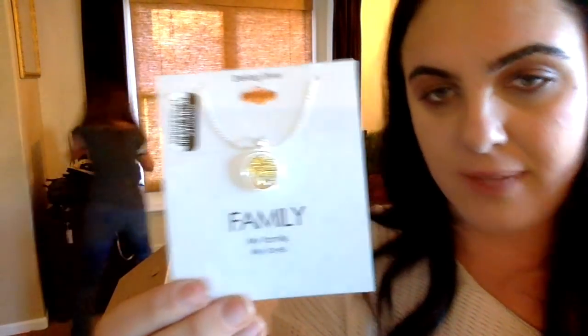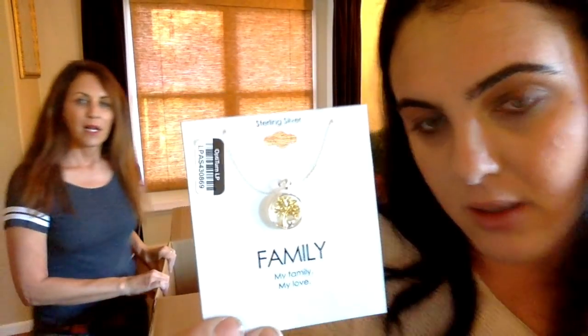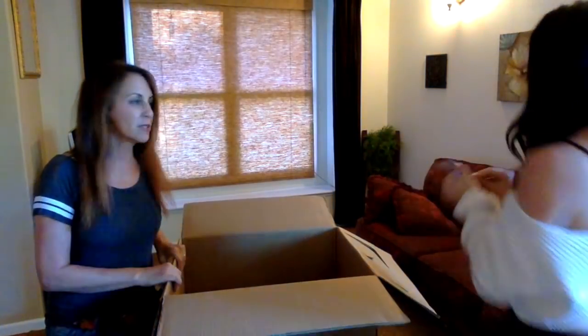We have some sunglasses — very understated for those of us who don't like to make a splash. We have more sterling silver — this is a family one: 'family, my family, my love' and it's a tree. That's for people who like their families. A very nice little moonstone ring. Those are cute — somebody's earrings just fell out, though.